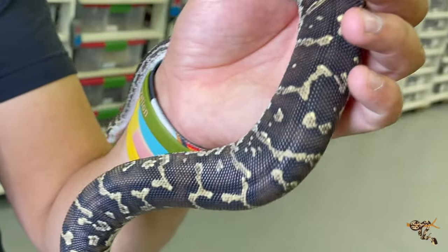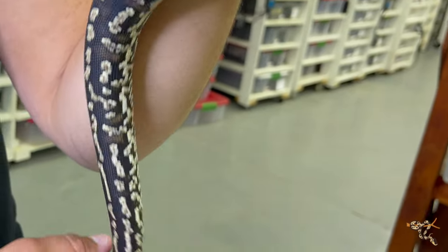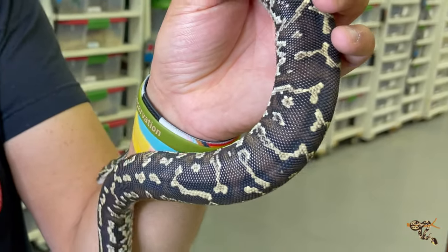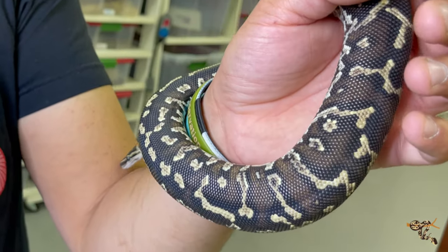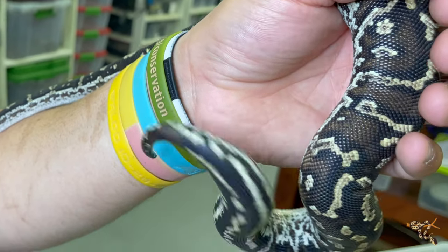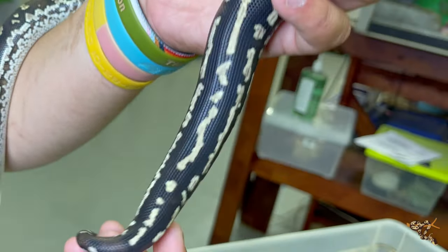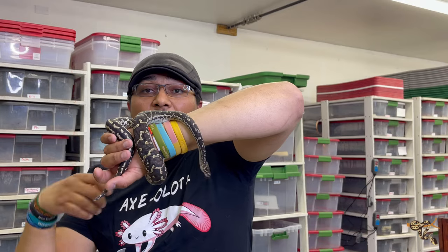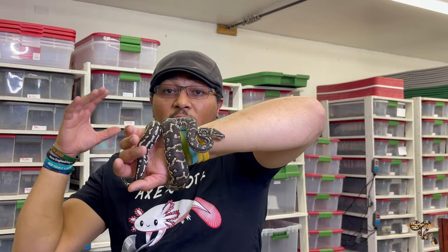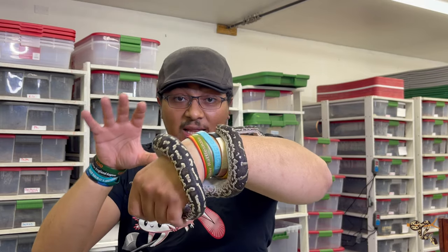One of the main differences due to their environment is their scalation. Ball pythons have very small, smooth, soft scales - good for expanding around mammalian prey. The Angolan python also feeds mostly on mammals but also more on birds. Their scales are more rounded and almost bead-like - that distinctive bead-like scalation is close-knit to help with water retention in their drier environment.